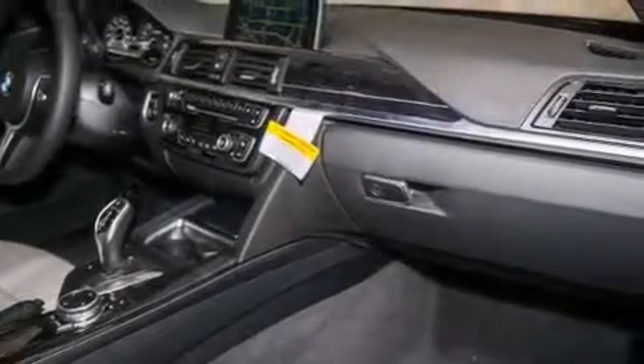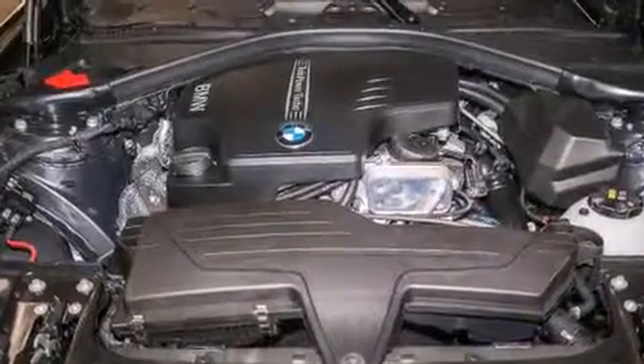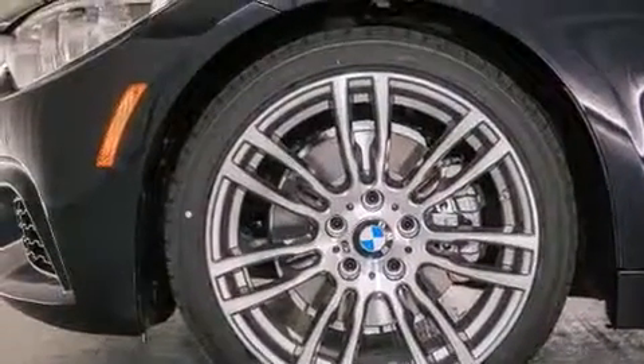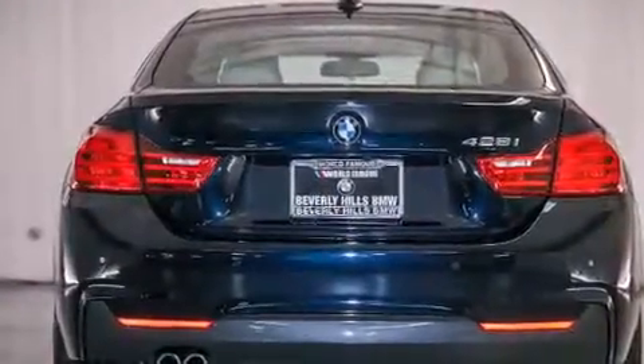The following features are also included: a smartphone adapter, Dakota leather upholstery, cruise control, BMW individual composition, front-side impact airbags, air conditioning with automatic climate control, a split-folding rear seat, an auto-dimming rearview mirror, a rear window defroster, and satellite radio.